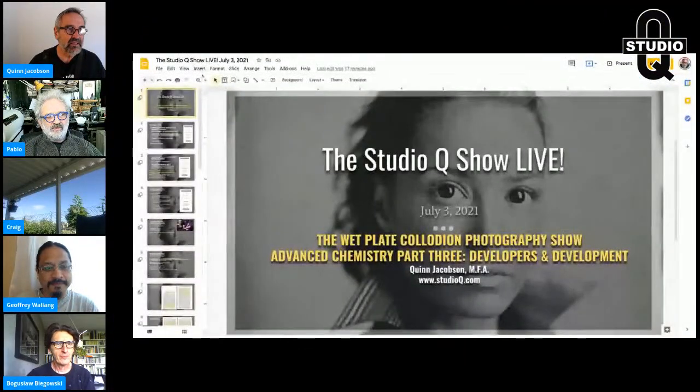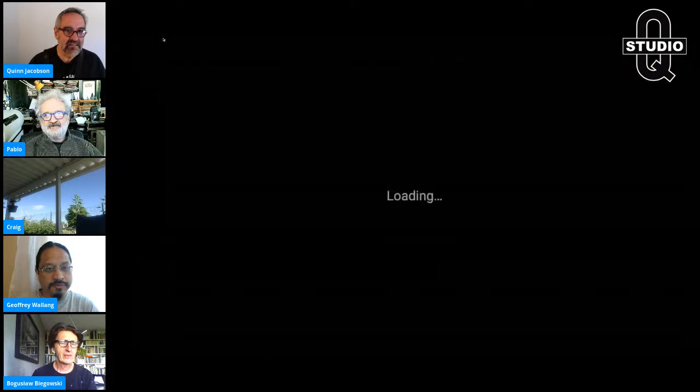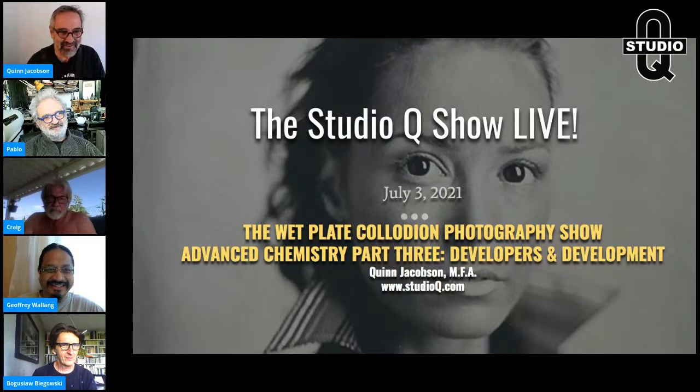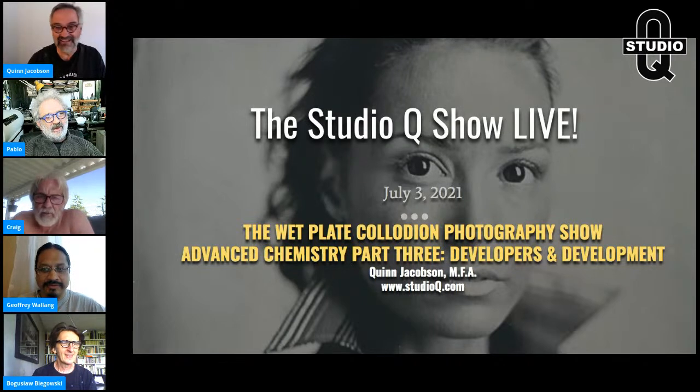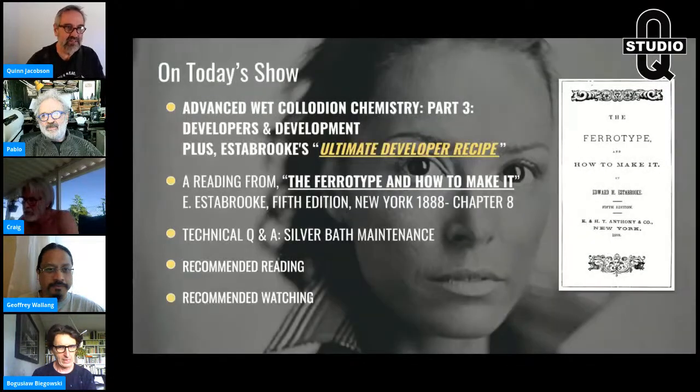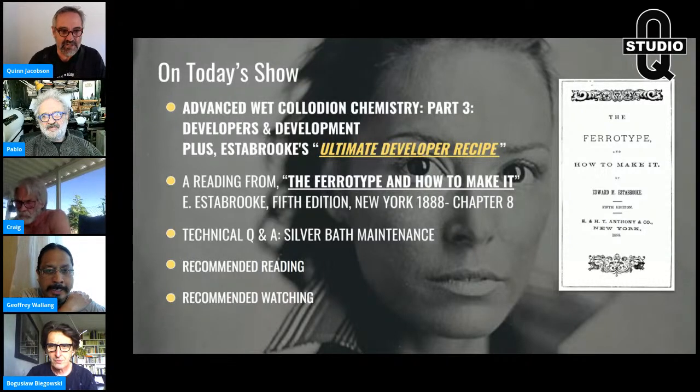It is good to see everybody. Again, it's a holiday weekend here in the United States — Independence Day, though actually it's tomorrow. Most Americans are out doing their thing, popping off fireworks and all that. This is the third and final part of Estabrook's synergy of the process: collodion, silver bath, and developer.